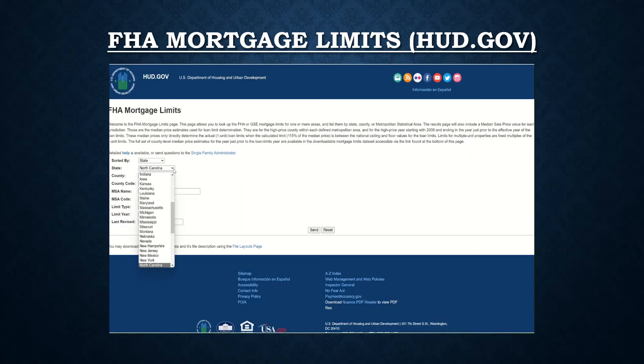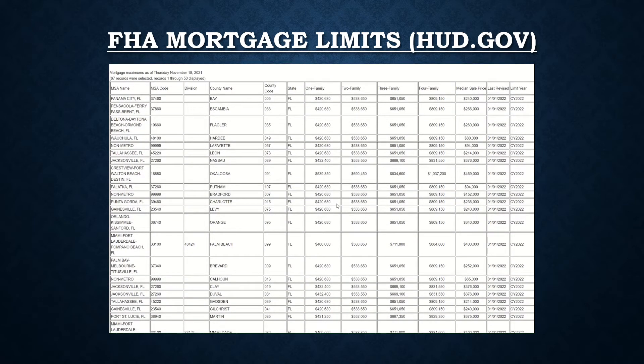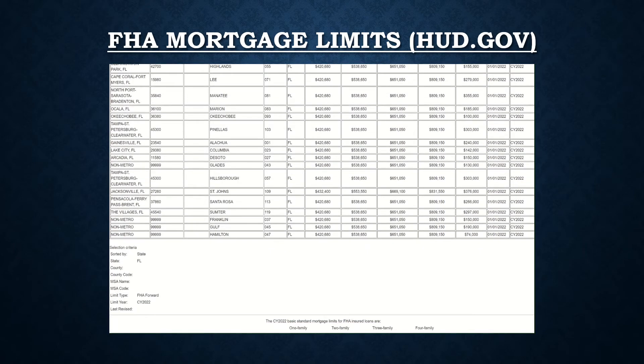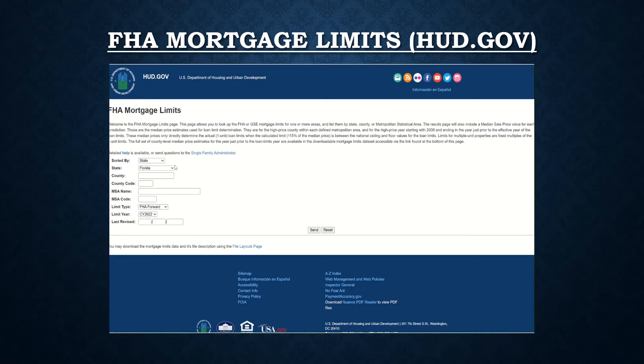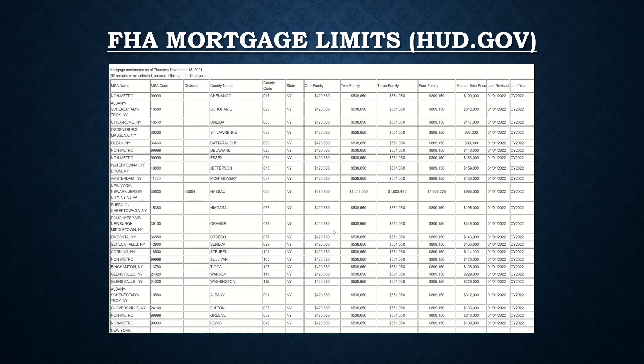Let's take another area — let's look at Florida. Single-family home: $420,000. One area: $539,000. Pretty consistent. And for our final area, let's look at a high price market, which would be New York. FHA loan limits are consistent, except for one area at almost $1,000,000.